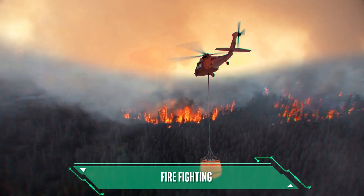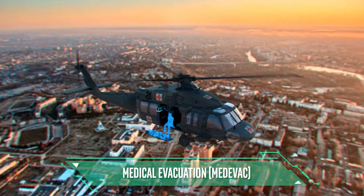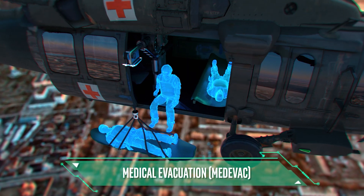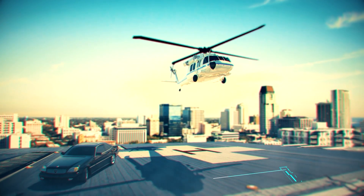Firefighting, medical evacuation (medevac), and VIP transportation.